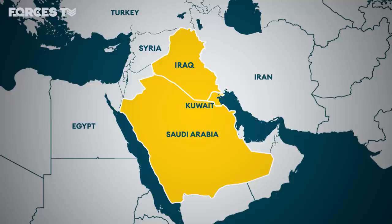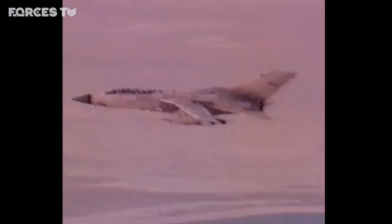The response was rapid. Within a week, US fighter jets had arrived in the Gulf, followed by the Royal Air Force. US forces called it Desert Storm, the British Operation Granby.